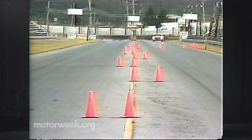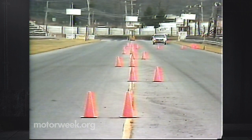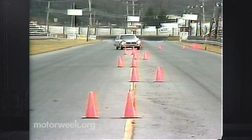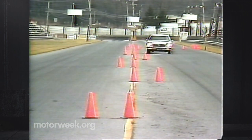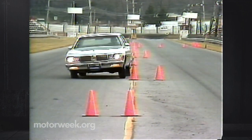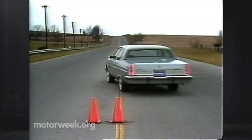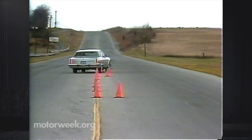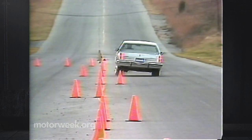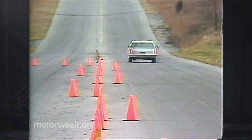You might think this giant has no place going through our handling course, but here's another surprise. Yes, it is soft, and yes, it rolls, but the 98 made a good accounting of itself. The car was secure, despite needing a lot of braking, and managed to exit the course at the same 35 mph entry speed. Steering is light and numb with no road feel, but reasonably quick and fits well within the overall design of the car. A real-life emergency, where a van nearly sideswiped our Regency, convinced us that this family limo can indeed get out of harm's way when necessary.